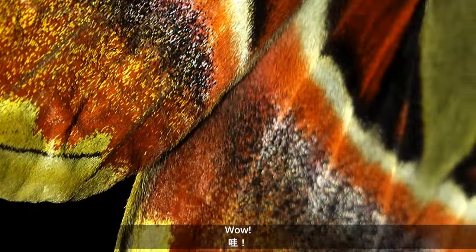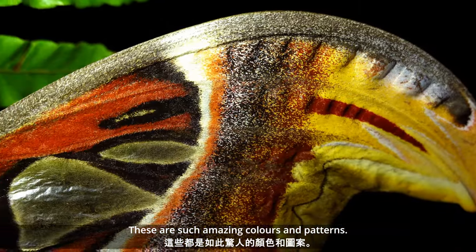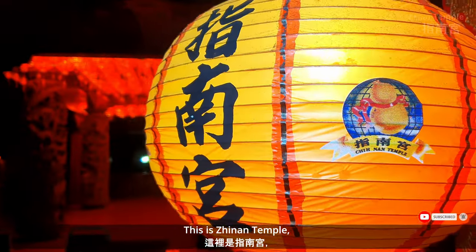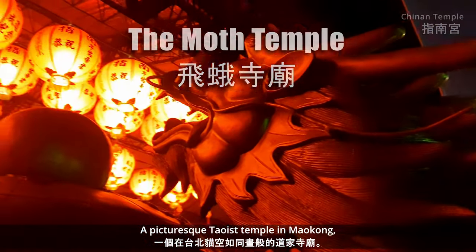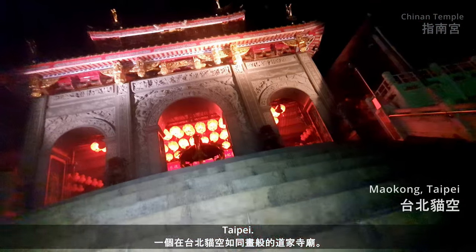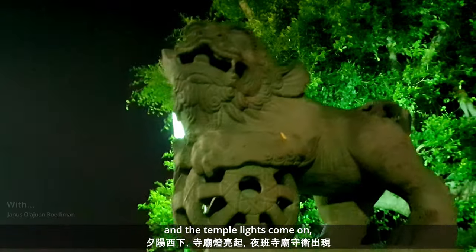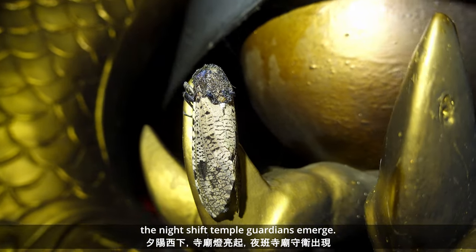Such amazing colours and patterns. Really beautiful. This is Jinan Temple, or the Moth Temple — a picturesque Daoist temple in Maokong, Taipei. Aside from impressive architecture and ornately carved motifs, after the sun sets and the temple lights come on, the night shift temple guardians emerge.